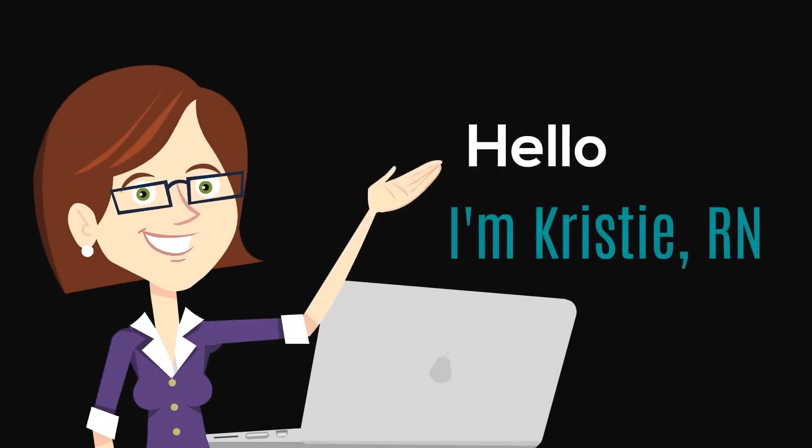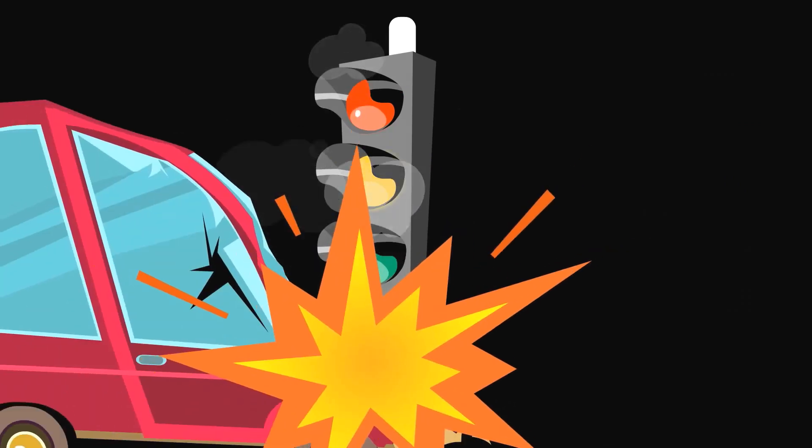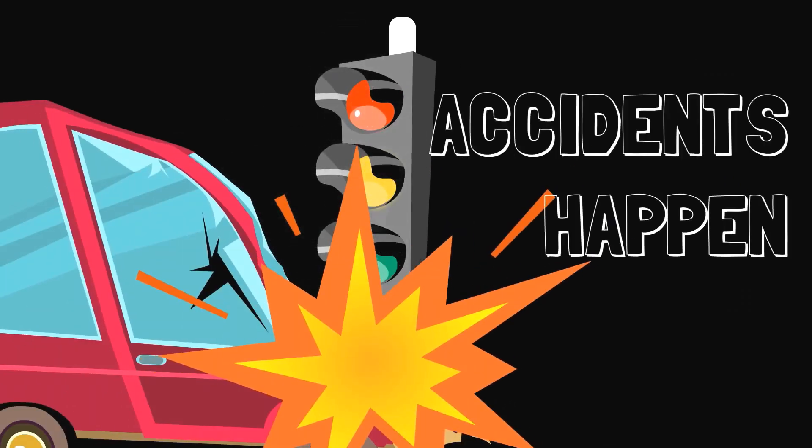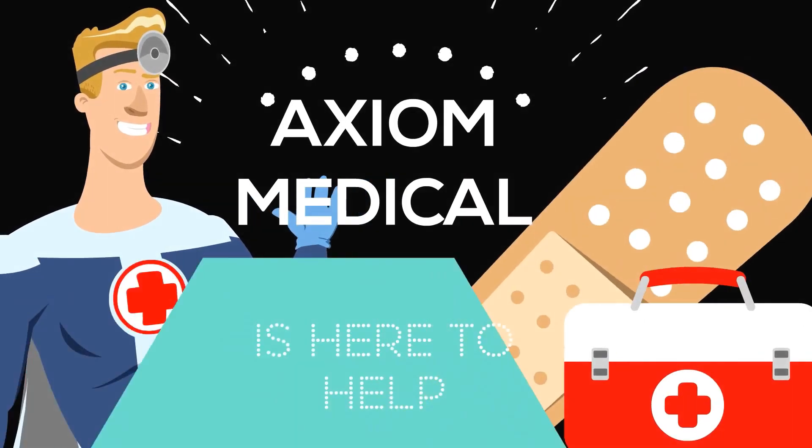Hello there, I'm Kristi, registered nurse with Axia Medical. Unfortunately, accidents happen. But don't worry, Axia Medical is here to help.